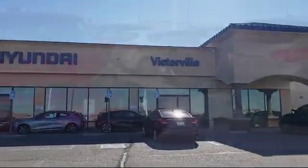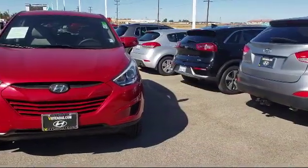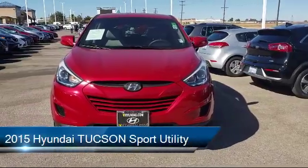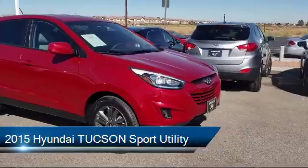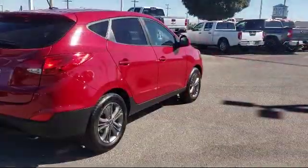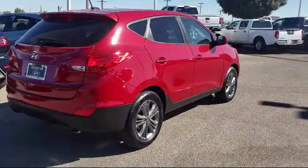Welcome to Victorville Hyundai. Here's a look at another one of our great vehicles from our inventory. It comes equipped with a rear spoiler, tire pressure monitoring system, electronic stability control, Sirius XM satellite radio, and keyless entry.